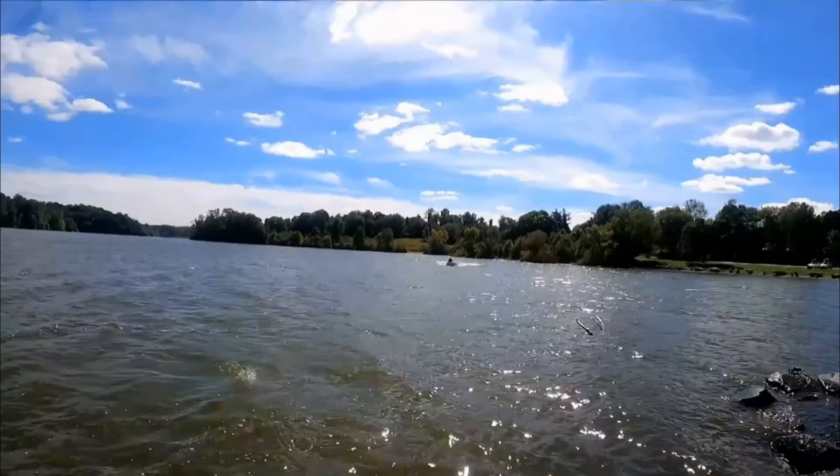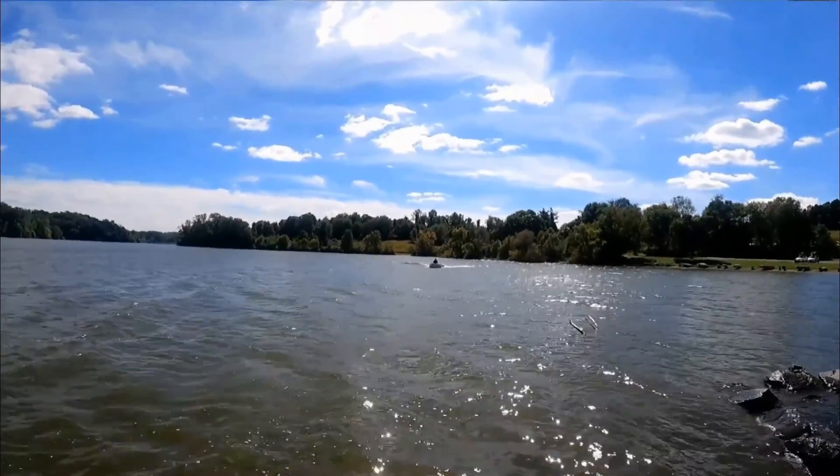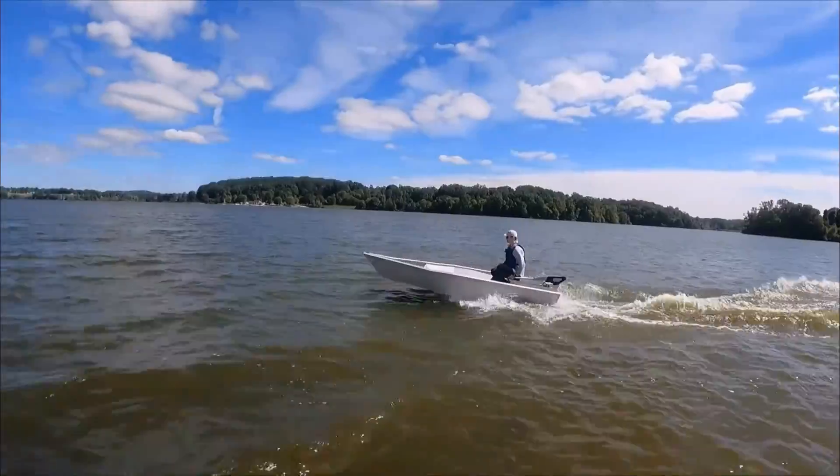Hi, it's Diane with EPOC Boats. We're out here on a lake today in Pennsylvania. It's super windy, it's super choppy, but we're doing some more performance testing and here comes Tom with the boat now.